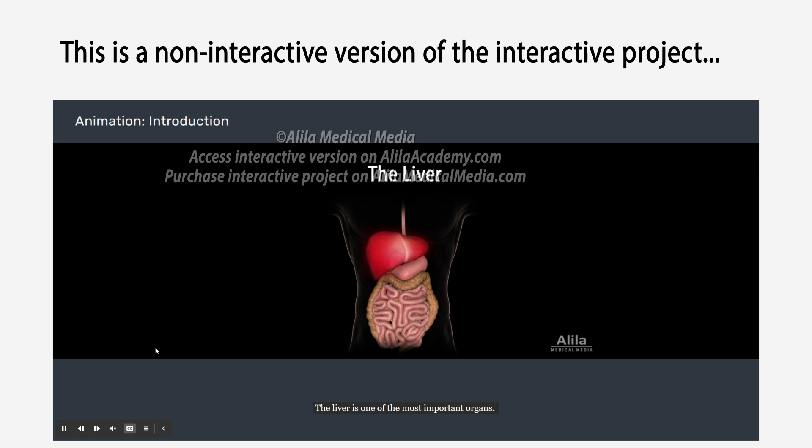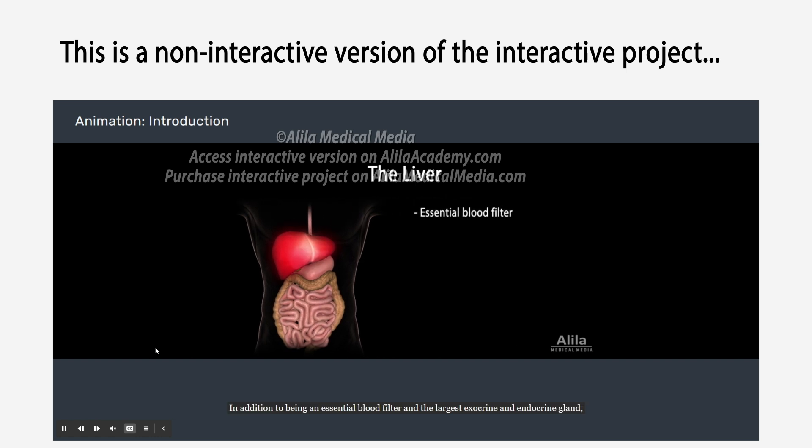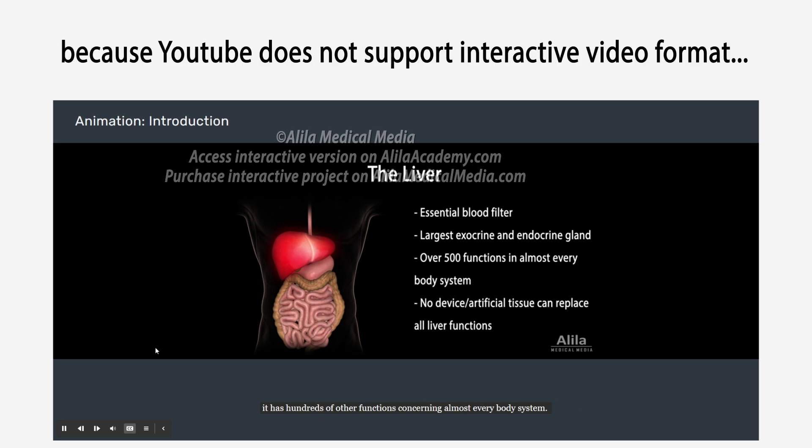The liver is one of the most important organs. In addition to being an essential blood filter and the largest exocrine and endocrine gland, it has hundreds of other functions concerning almost every body system.